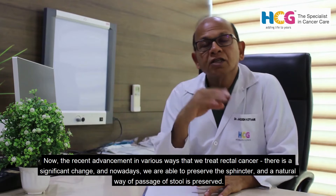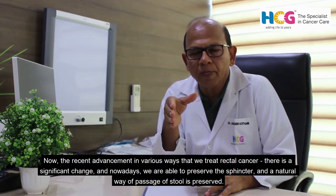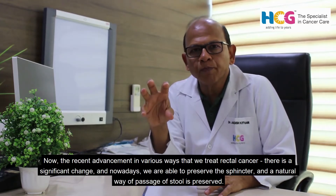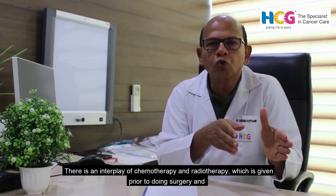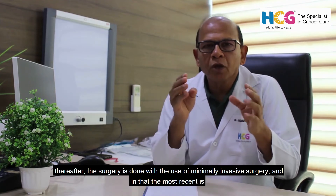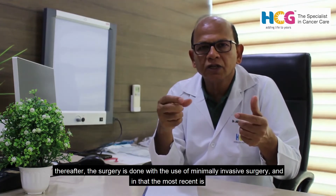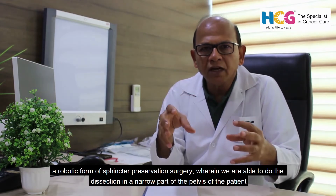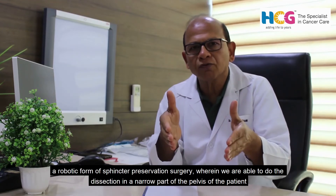With recent advancements in how we treat rectal cancer, there has been a significant change. Nowadays we are able to preserve the sphincter and the natural way of passing stool. There is an interplay of chemotherapy and radiotherapy given prior to surgery, after which surgery is performed using minimally invasive techniques — most recently in a robotic form.